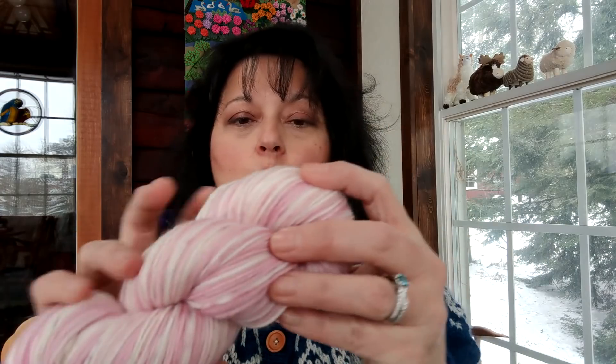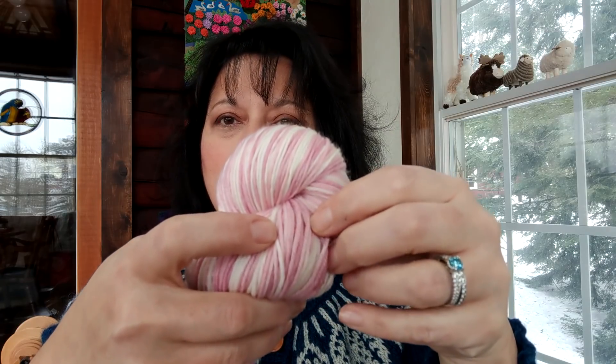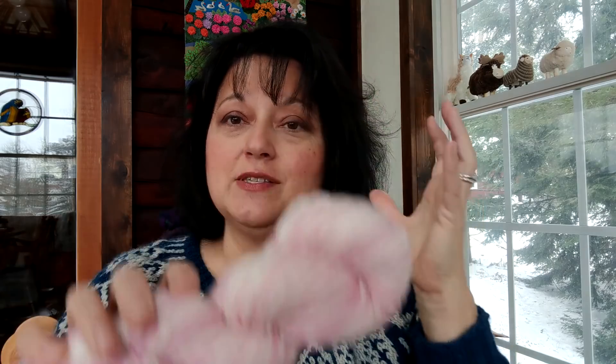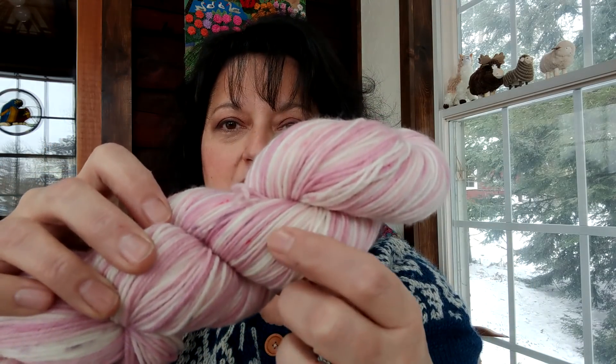The other new Valentine's-y color is called I Think You're Mauvelous, and this is my ode to mauve. It's funny because mauve for me is a color that I can't quite nail down — sometimes it looks more pink, sometimes it looks more purple. So I put together this four-stripe colorway with one main stripe, which is more of a light pinkish-mauve — more pink than purple. The other three stripes are all speckled stripes, and each one has a speckle of a different shade of mauve in it.